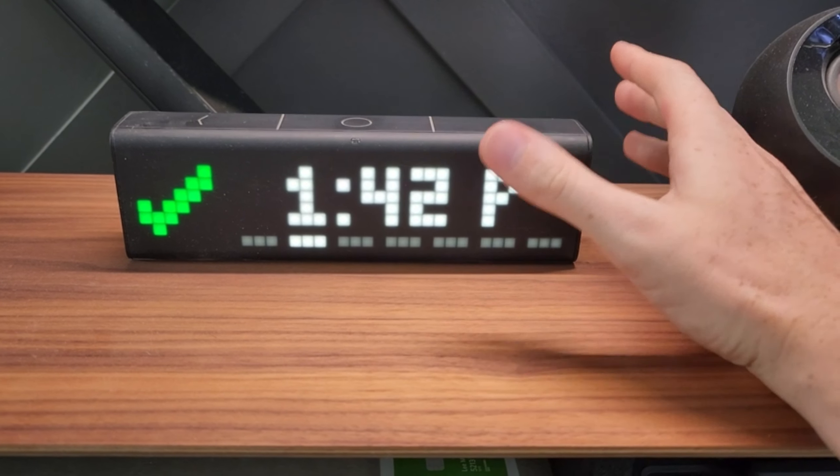So there you have it — our 10 picks for cool tech additions that can revolutionize your room. From boosting productivity to enhancing your living space, these gadgets are sure to make your life easier and more enjoyable. If you found this video helpful, don't forget to give it a thumbs up, subscribe to our channel for more tech reviews, and let us know in the comments which one of these tech additions you'd love to have in your room. Thanks for watching, and we'll see you in the next video!